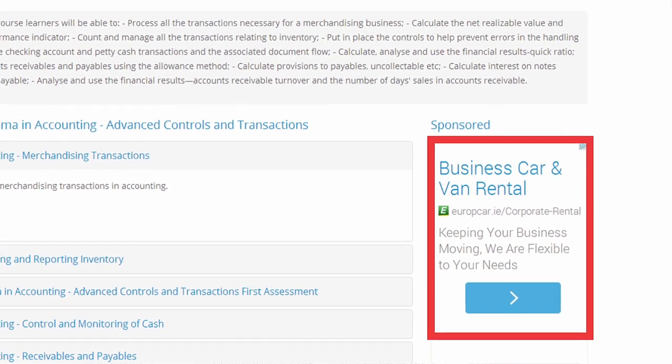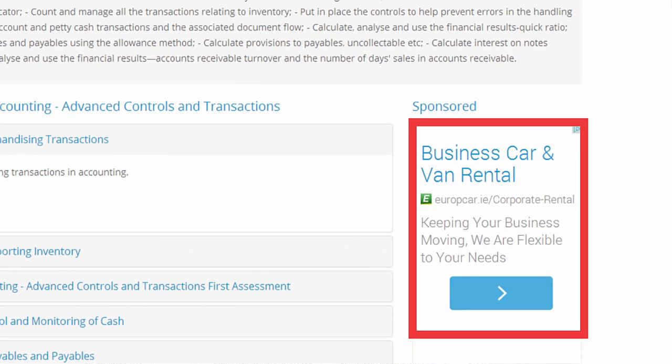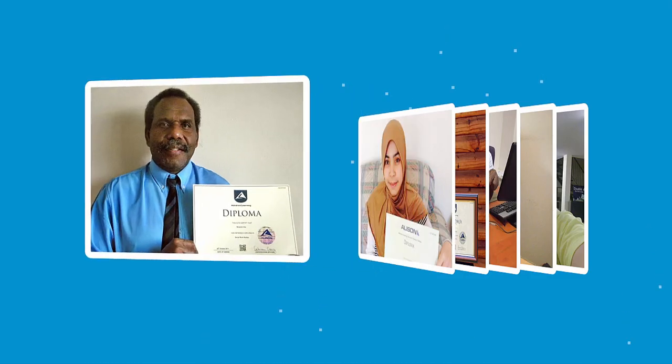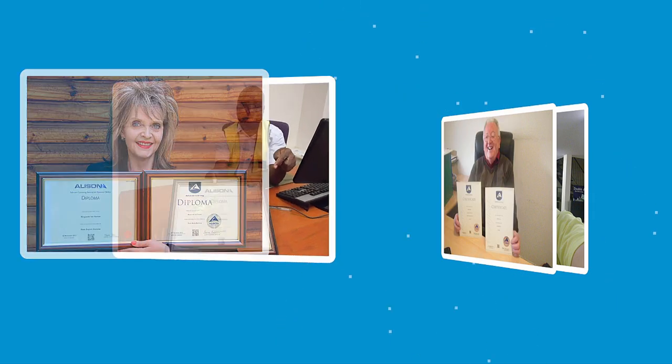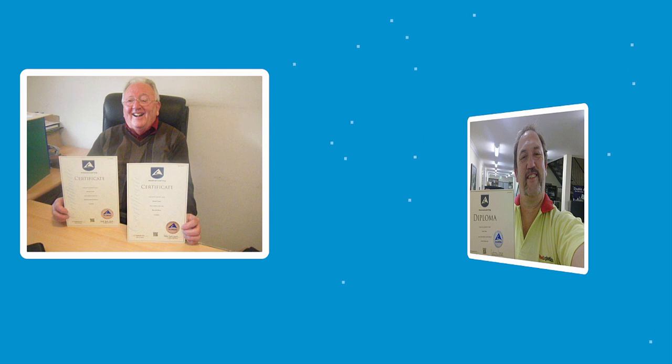On Alison, our completely free courses are largely funded through the advertisements you will see on the website. We also earn revenue through learners purchasing certificate and diploma parchments on the conclusion of their study. You don't have to purchase a parchment to certify; however, many of our learners do purchase them as keepsakes to display at home or to show to a prospective employer.